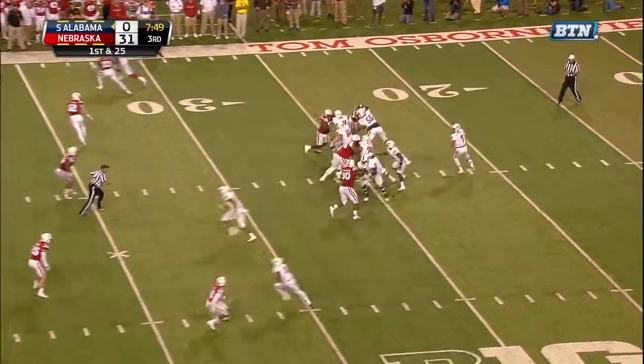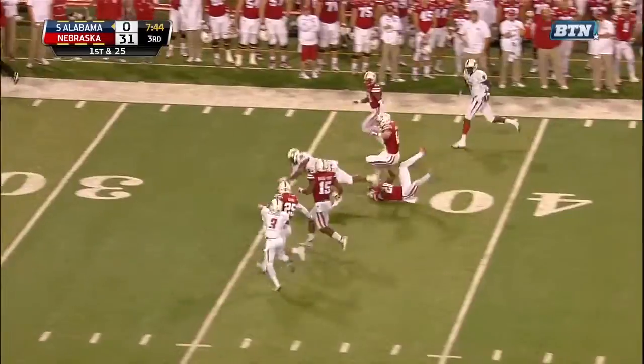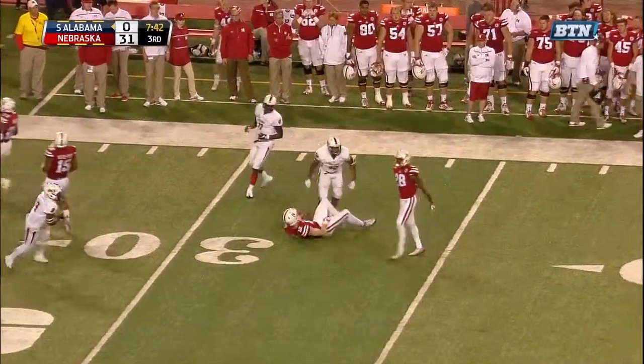Sets him from the shotgun, low snap. Settles, looks over the middle again, again behind the coverage. Everett makes the grab, across midfield, 40. Breaks a tackle and he'll rumble inside the 34.